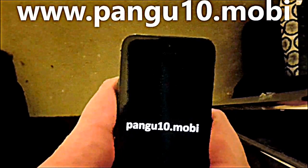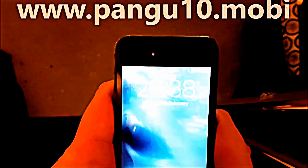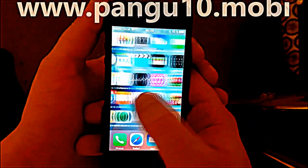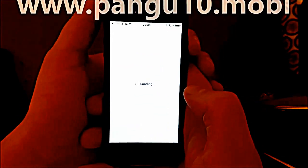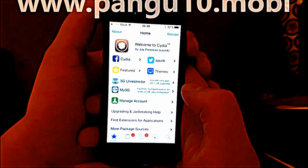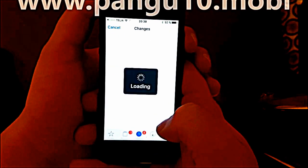And you should also see this — and now we have Cydia installed and working perfectly.